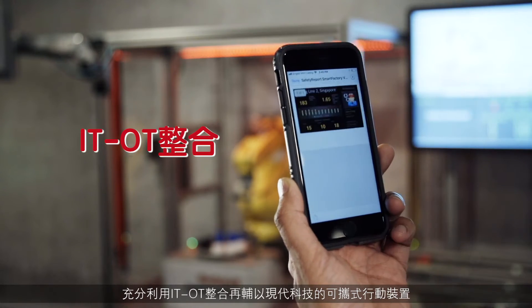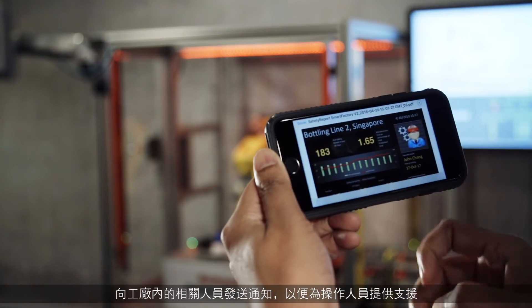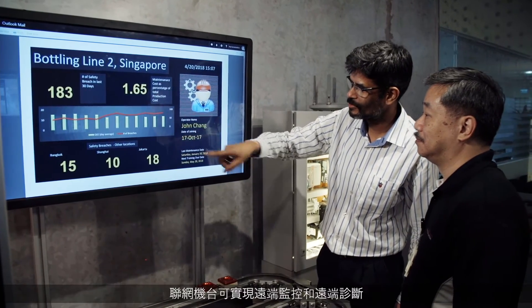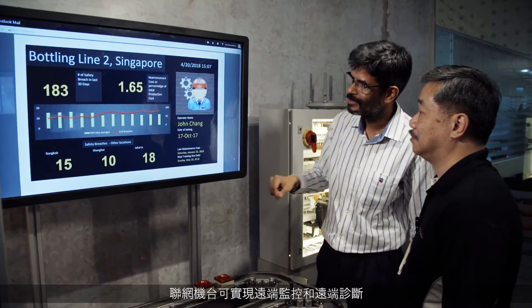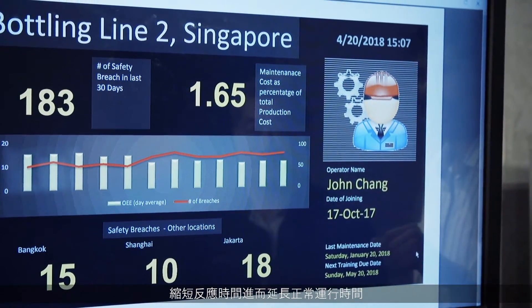Leveraging IT/OT integration and the use of modern technologies such as mobility, notifications can be sent to relevant people in the plant to support the operator. With a connected machine, remote monitoring and remote diagnostics can be enabled to improve response time and impact uptime.